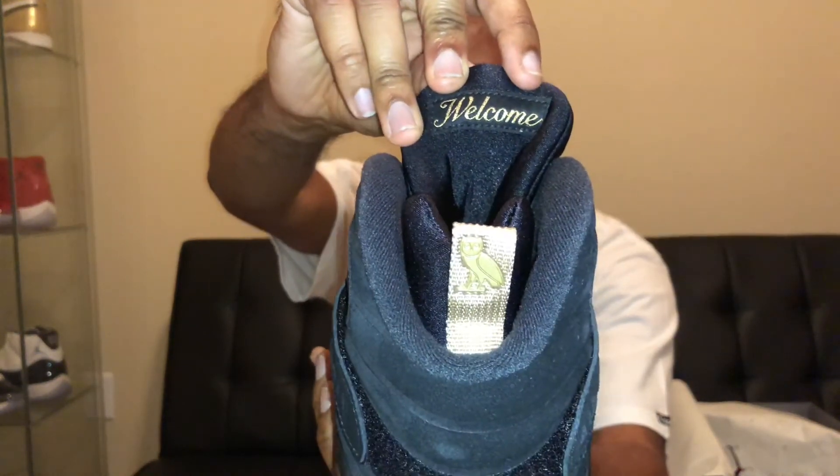On the back of the tongue it says 'welcome.' Let's see what the other one says. This one says 'welcome' also — I thought one might say something different but they both say welcome. Dope shoe, dope release. Took a long time to get here but it's nice. This leather is tough — it's not super soft but it's not super stiff. It's a nice quality leather and the smell — these 8s smell good. They have a good smell to them, man.